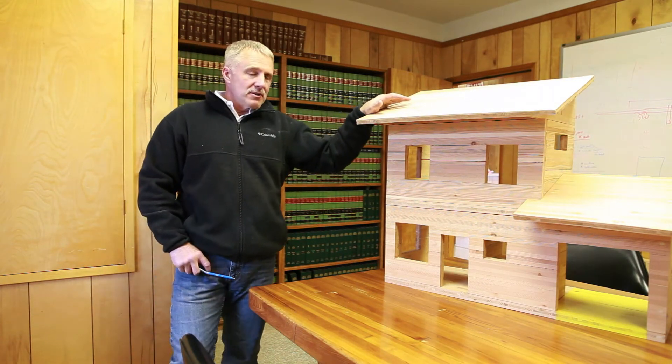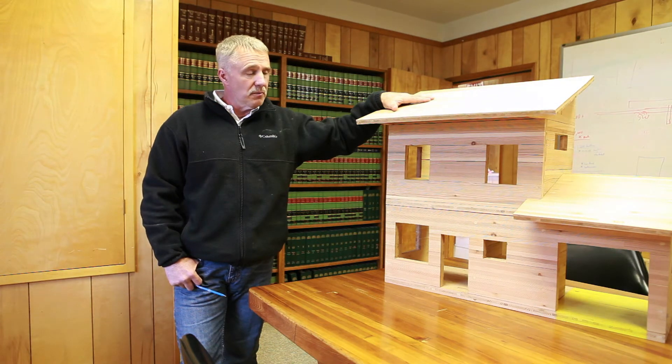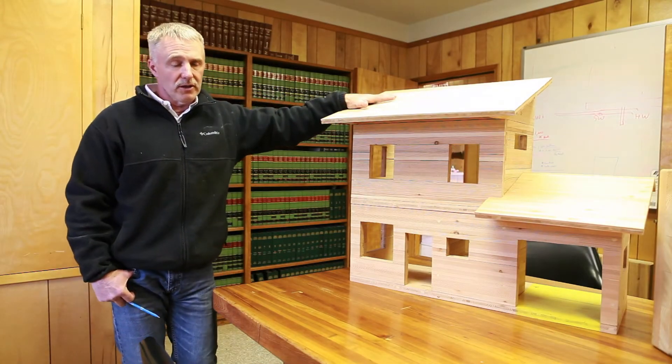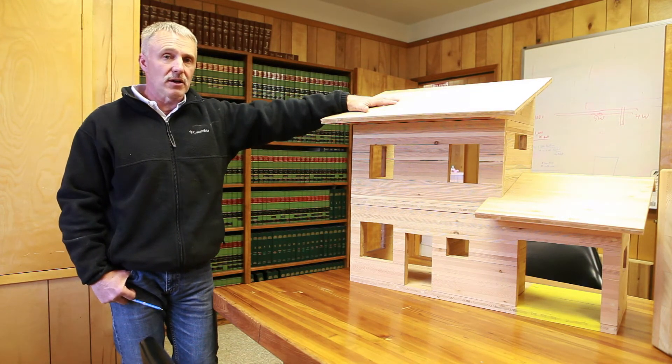In our opinion, it's got some real advantages in that it goes up really quick — it's about 30% faster than conventional building. A lot of the work will be done in a factory like ours out here, and then it's just a matter of putting it together on site.